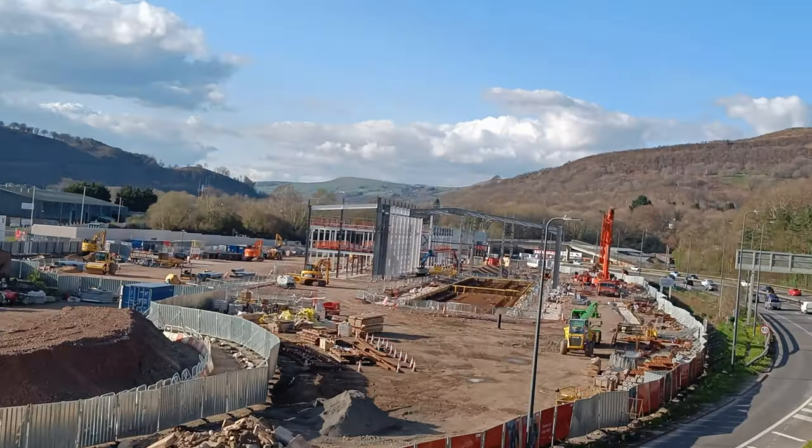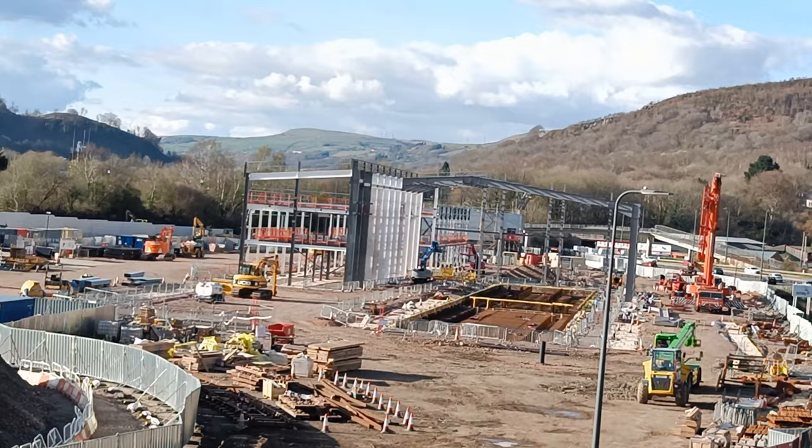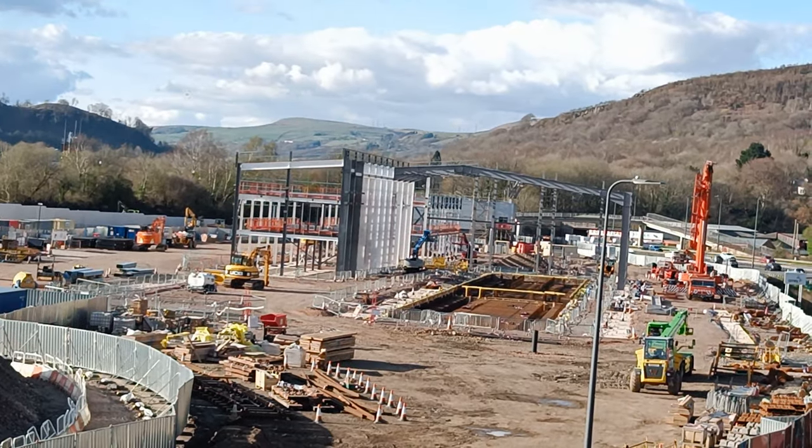From this angle you can see that the ground has been excavated under the building, and my guess is that this is for the inspection pits.